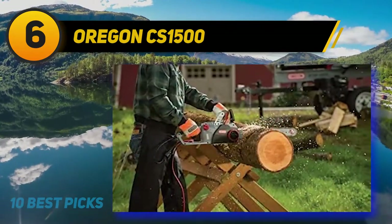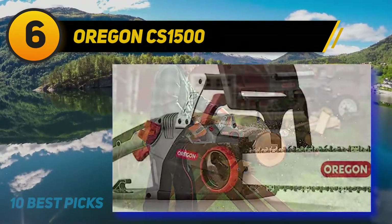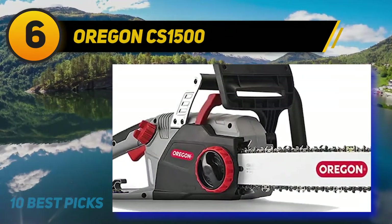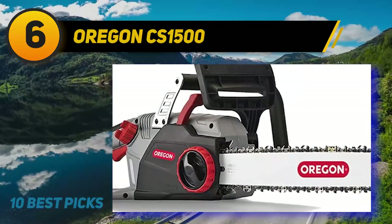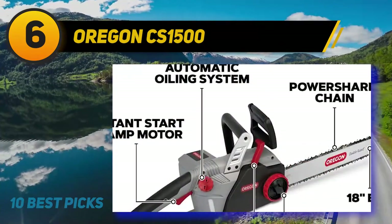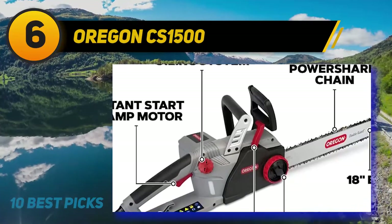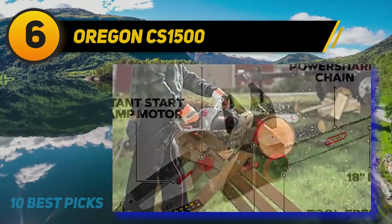Starting with the basics, this is a solid mid-sized chainsaw fitted with an 18-inch bar. Power comes from a 15-amp traditional brushed motor, which is a solid reliable power source for a chainsaw like this. It's fitted with many of the standard features for a saw in this category, like auto-lubrication and tool-free tension adjustment.